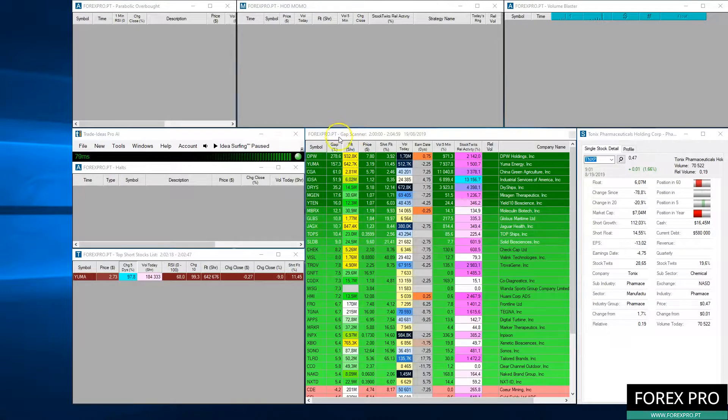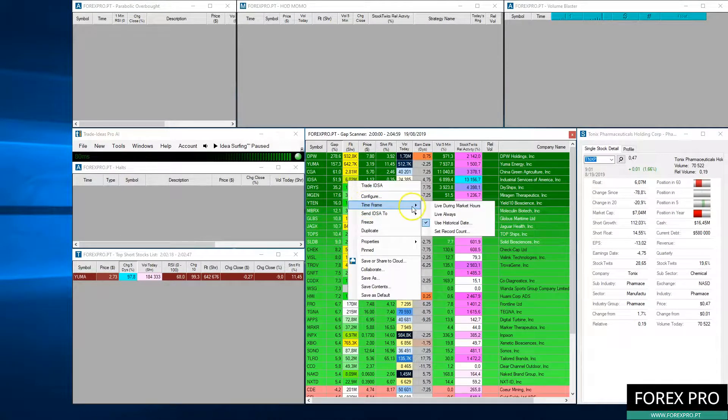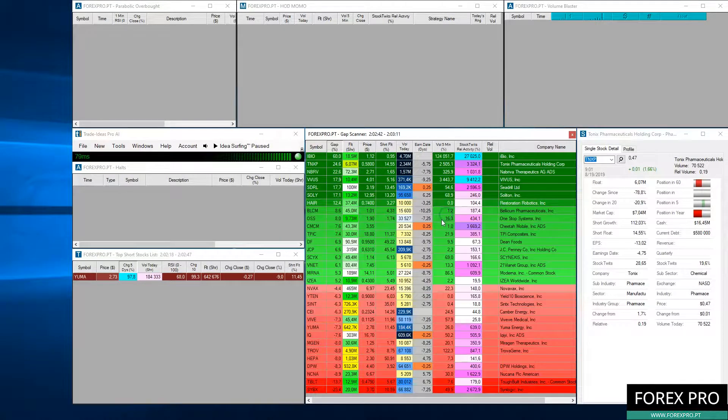Here we have the history of the gap scanner from yesterday, but now we will set the time frame to live. As you can see, this is the best penny stocks list that you should focus on to trade today. Here we can find penny stocks that will have good opportunities to trade on the long side.